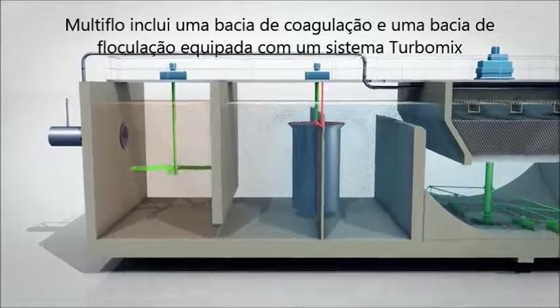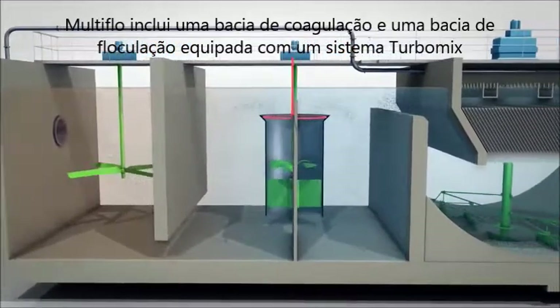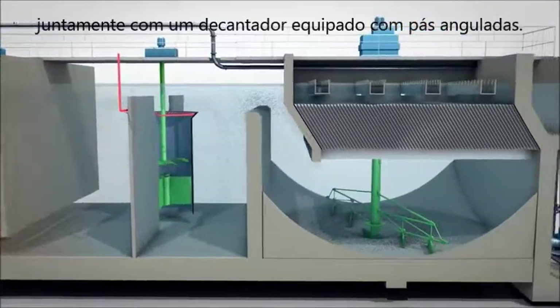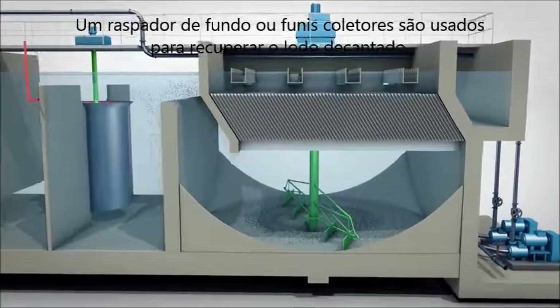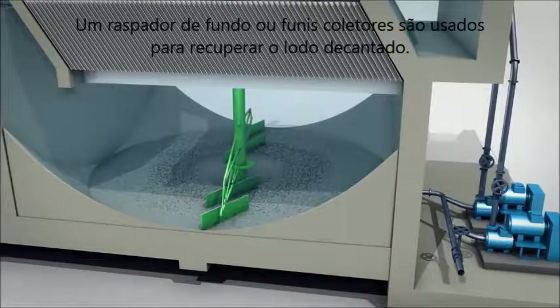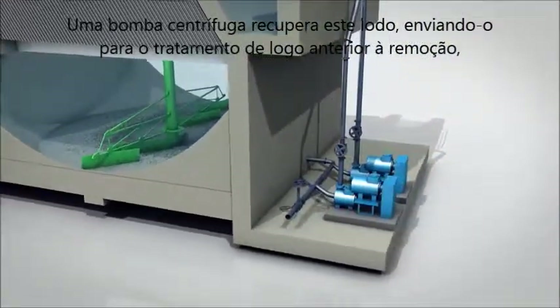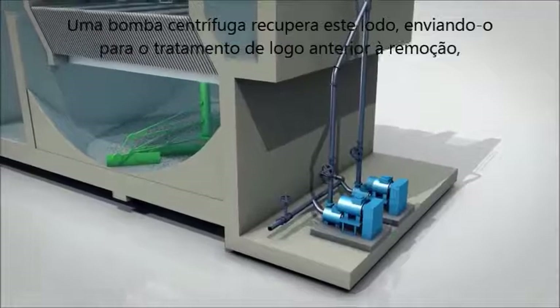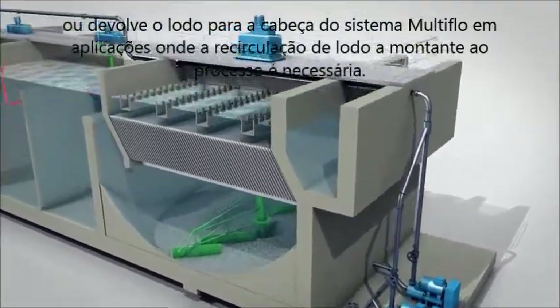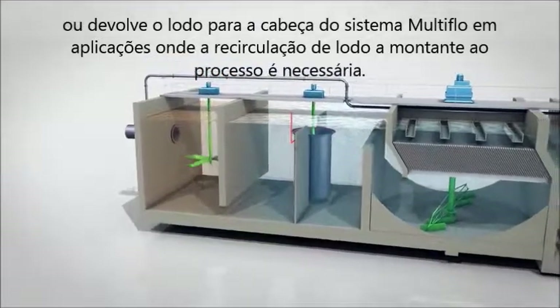Multiflow comprises a coagulation basin and a flocculation basin equipped with the Turbomic System, along with a decanter equipped with angled blades. A bottom scraper or recovery hoppers are used to recover the decanted sludge. A centrifugal pump recovers this sludge, sending it to sludge treatment prior to removal or returning it to the head of the Multiflow System in applications where sludge recirculation upstream to the process is required.